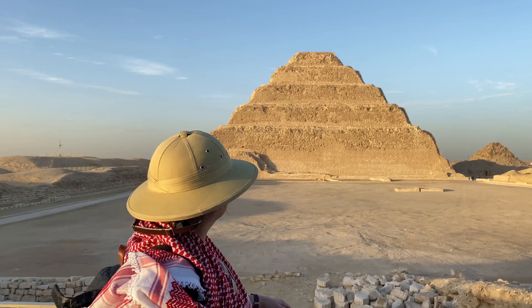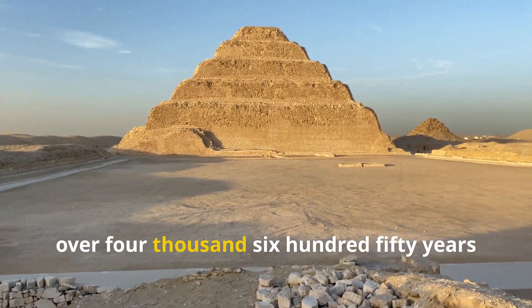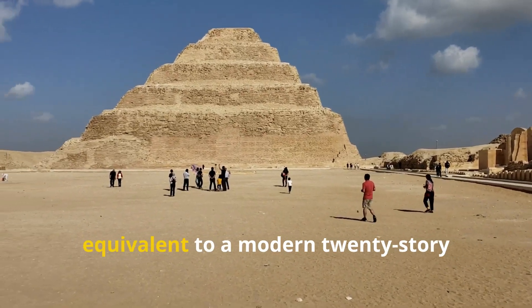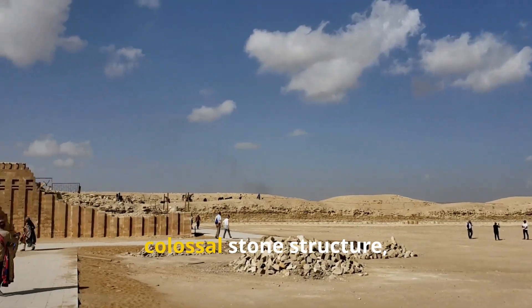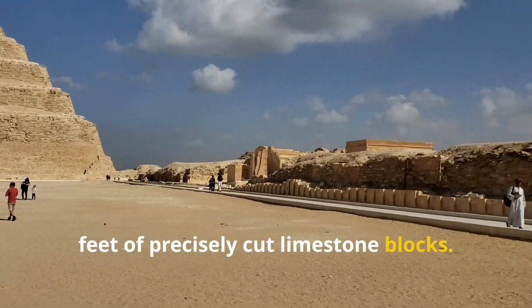Pyramids have baffled scientists for years. Rising like a giant staircase to the heavens, the Step Pyramid of Djoser has stood for over 4,650 years on Egypt's desert plateau. At nearly 200 feet tall — equivalent to a modern 20-story building — it represents humanity's first colossal stone structure, assembled from over 11 million cubic feet of precisely cut limestone blocks.